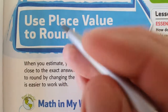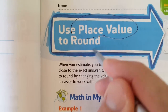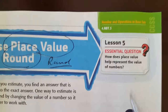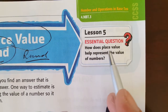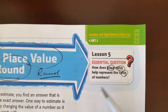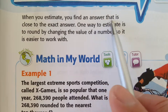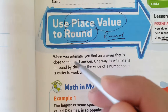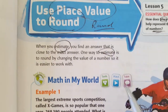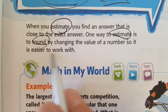This is a recording for 'Use Place Value to Round,' lesson five. The keyword is round. The essential question is still the same: how does place value help represent the value of numbers? When you estimate, you find an answer that is close to the exact answer. One way to estimate is to round by changing the value of a number so it is easier to work with.